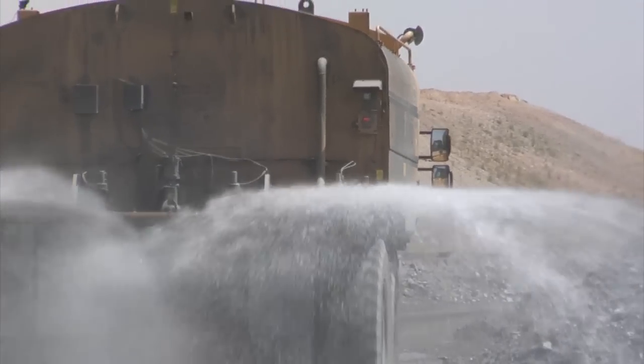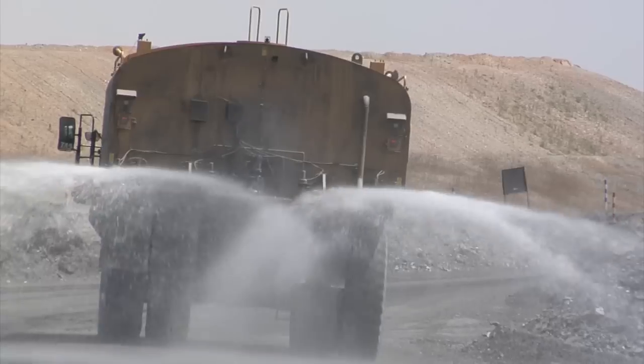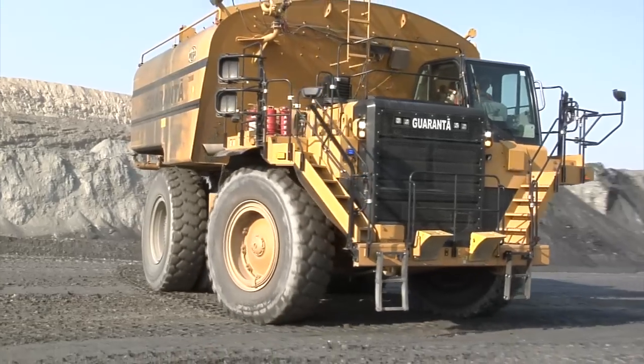The possibility to use one large piece of equipment — one kind of technology that we can apply — to improve our performance is the best solution we are looking for, and we really found this here in Paracatu.